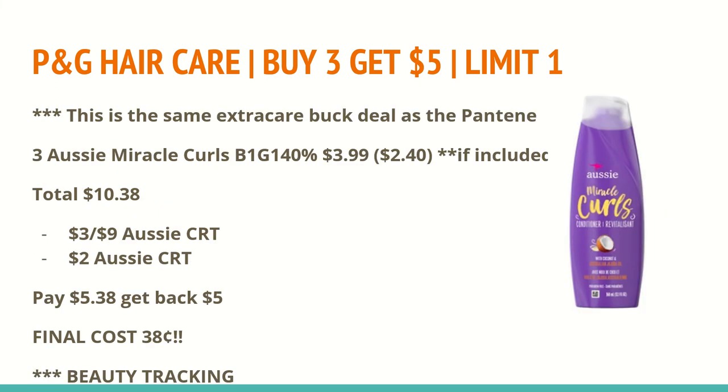This is the same extra care book deal as the Pantene — you'll want to do one or the other. This is assuming the Aussie products are included; I'll confirm on Sunday and include it in the description box below and in Sunday's video. If the Miracle Curls shampoo and conditioner are part of this extra care book deal, this is an awesome scenario. Buy three of them — at my store they're $3.99 each, on sale buy one get one 40% off. The total for all three is $10.38. I have a $3 off any $9 Aussie hair care CRT and a $2 off any Aussie hair care CRT; you can combine both. That brings the total down to $5.38, and you'll get back a $5 extra care book for buying three, making the final cost just $0.38 for all three. These do track toward beauty.